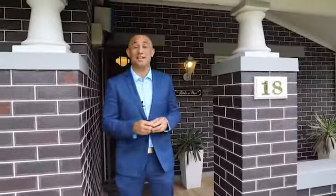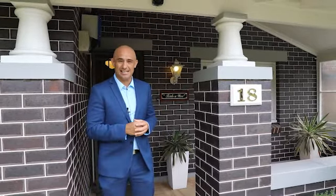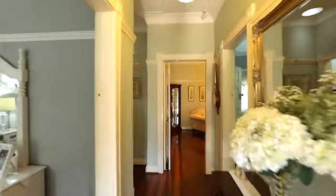This home is picture-perfect and an absolute treat to inspect. Why don't you come inside and take a look at 18 Leaf Street, Ashbury. There's two bedrooms of accommodation plus multiple living areas, giving you plenty of opportunity to create a third bedroom in the home.